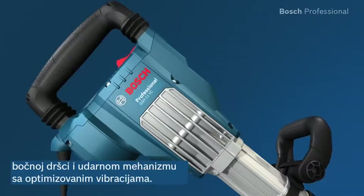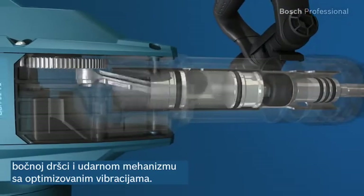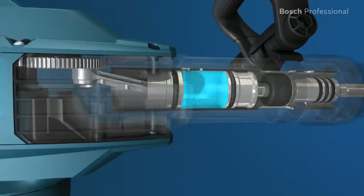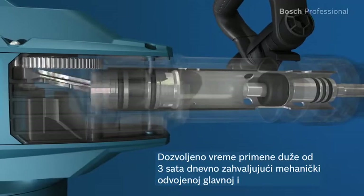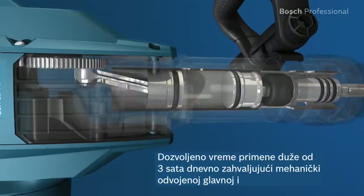The main and side handles of the GSH 11 VC Professional are decoupled. In addition to this, the vibration-optimized hammer mechanism has a longer air spring that minimizes vibration precisely where it originates. For you, this means considerably less vibration and a permitted trigger time of more than 3 hours per day.